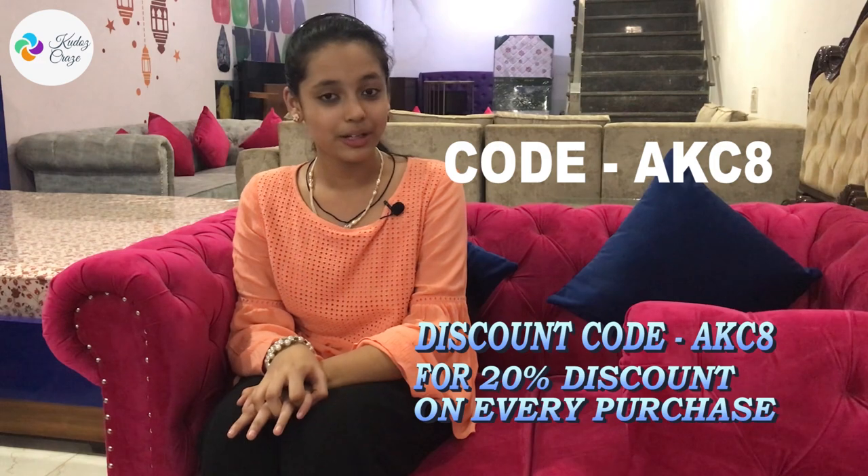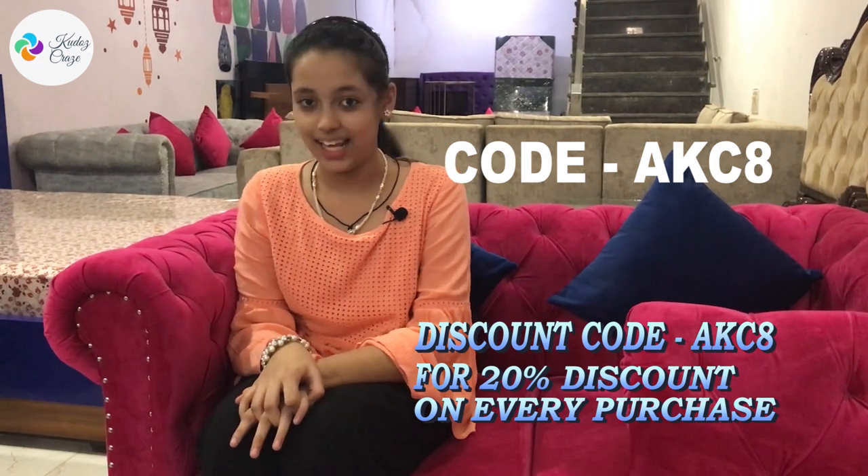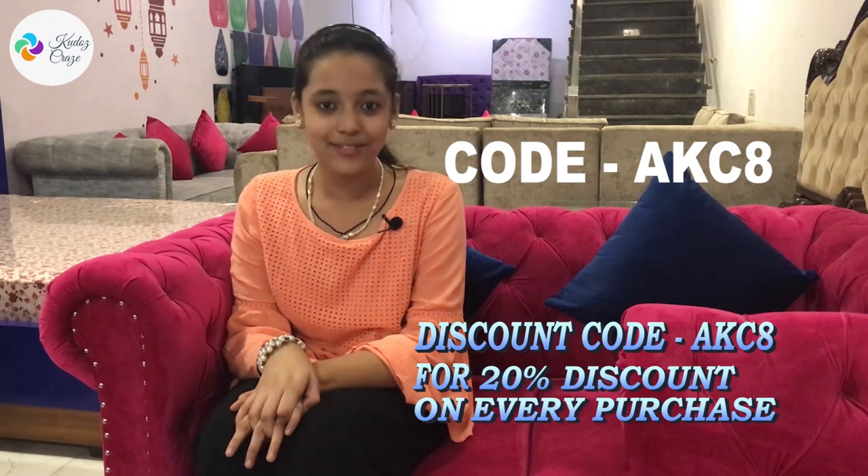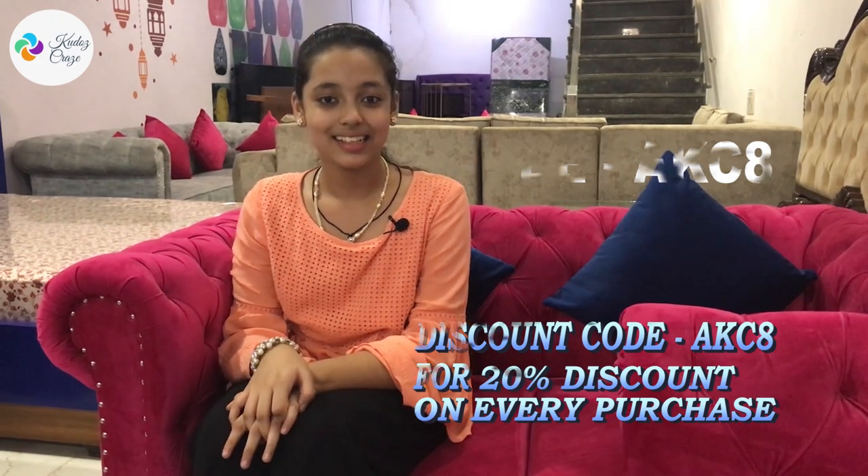And Goodos, you can use my code AKCH and they will give you 20% discount on every purchase. So as I told you, you can find everything over here: beds, headboards, sofas, dining tables, bean bags — all right here.